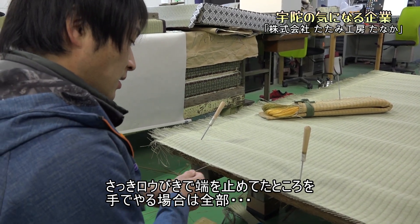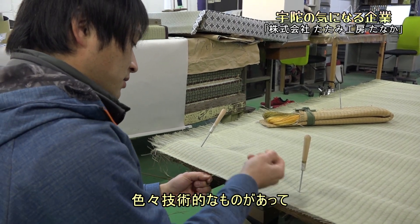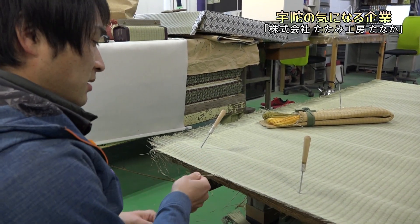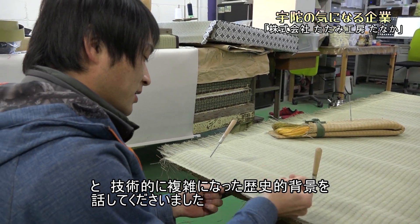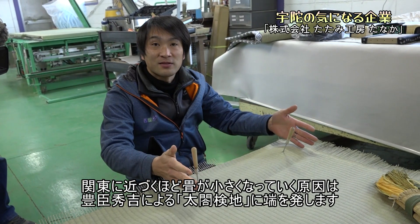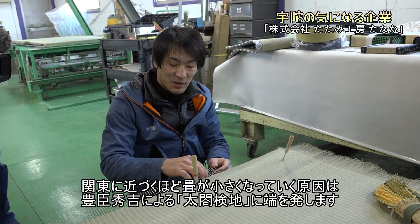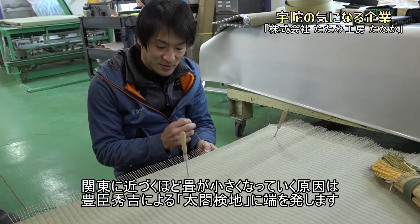昔よくお庭の前に台を出して畳を作っているイメージがありますが、手縫いの場合は全部手でかがっていくんですか。さっきは機械で引いてヘリを止めていましたが、手でやる場合は全部それを手で行います。技術的なものがあって複雑になった歴史的背景も話してくださいました。